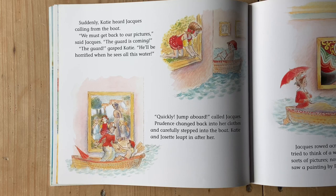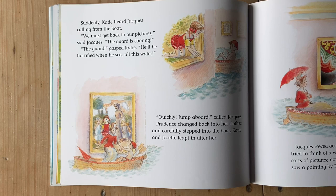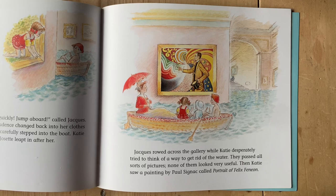Suddenly, Katie heard Jacques calling from the boat. We must get back to our pictures — the guard is coming. The guard, gasped Katie. He'll be horrified when he sees all the water. Quickly, jump aboard, called Jacques. Prudence changed back into her clothes and carefully stepped into the boat, and Katie and Josette leapt in after her. Jacques rowed across the gallery while Katie desperately tried to think of a way to get rid of the water. They passed all sorts of pictures. None of them looked useful.